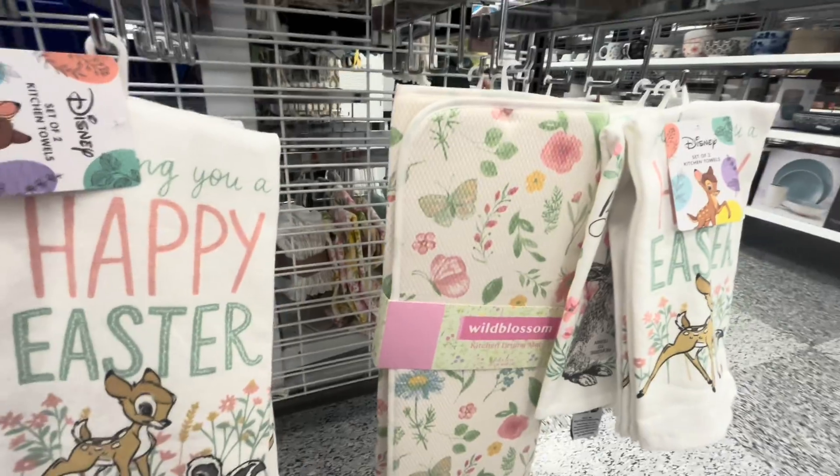They have this mug — new — with a heart handle for Valentine's, 'Love You More' for $4.99. And then for Easter they have this with a bunny on top for $10 — kind of like a Valentine's-Easter crossover. Nice but a little weird.